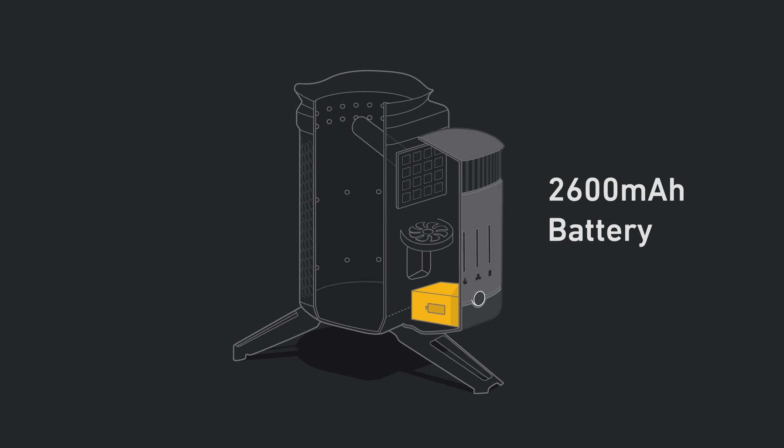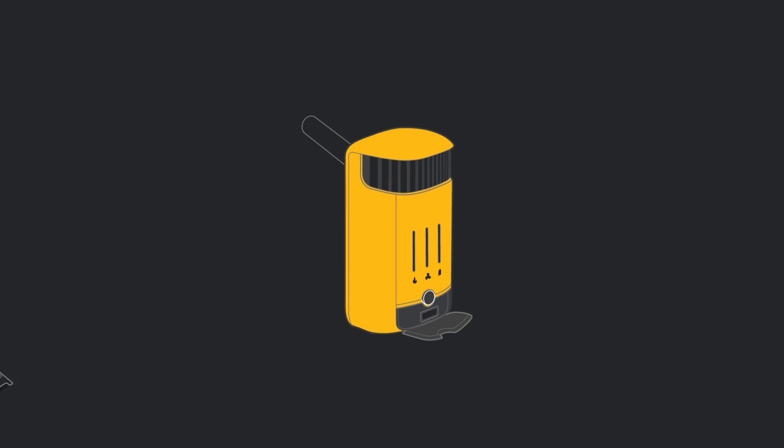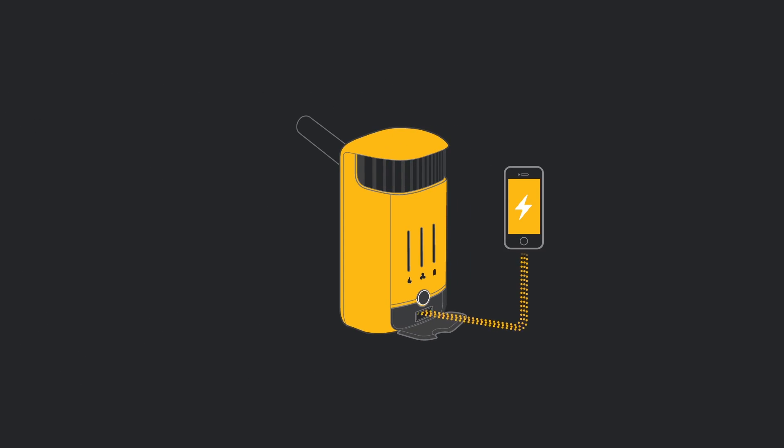Surplus electricity is stored in the onboard battery, so you can charge devices via USB in real time or whenever you need, even when the fire isn't going.